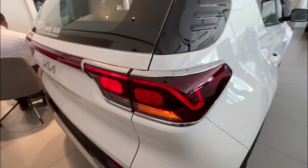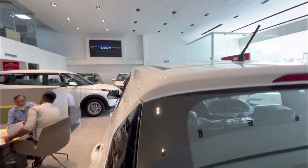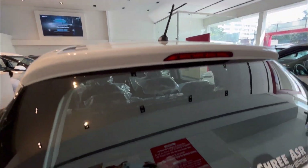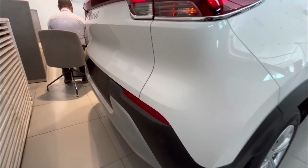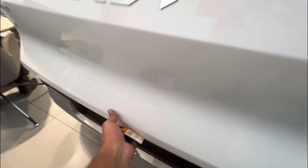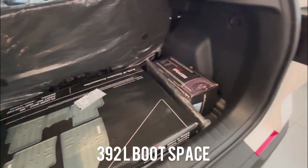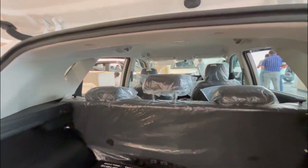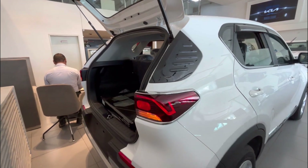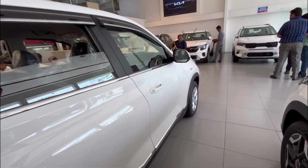The rear look is also quite good. The tail lamps are of very good quality. The chrome elements you see are part of the ₹60,000 accessory pack. The back profile also has a dual-tone finish on the bumper with silver accents. The Kia Sonet boot space is quite good — you get 392 litres of boot space. The final pricing of this car is just ₹7,79,000 ex-showroom.